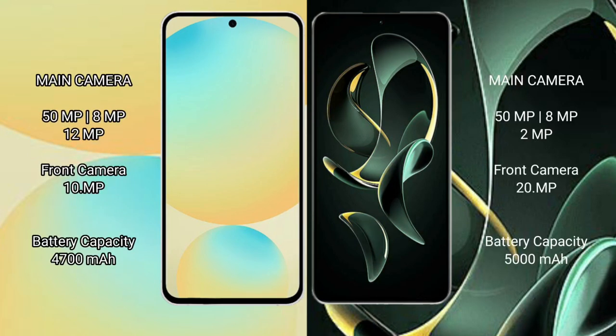Samsung Galaxy S24 FE features a triple rear camera setup with a 50MP main camera, along with additional lenses.